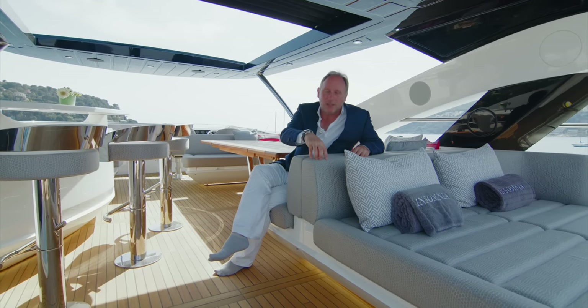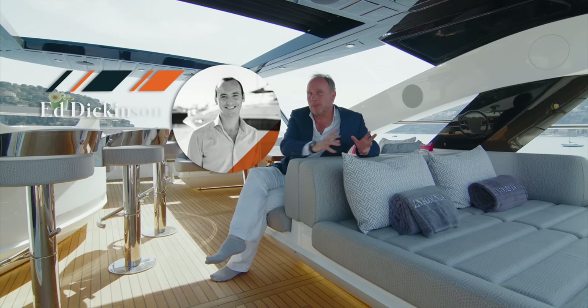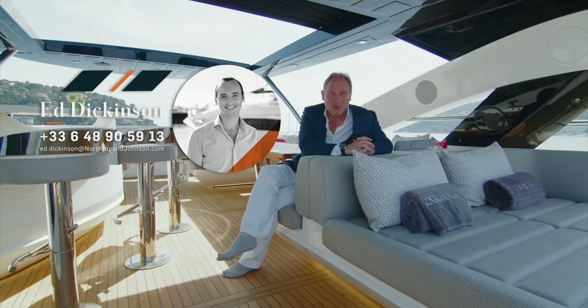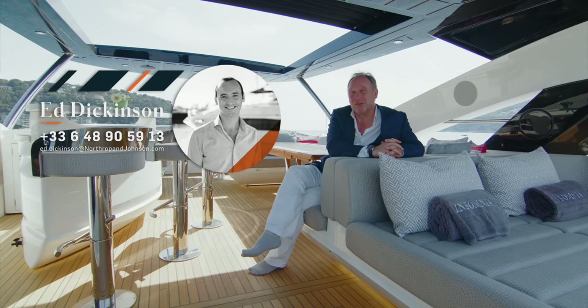If you're interested in more details about the yacht, the right person to talk to is my colleague and friend Ed Dickinson, whose contact details will appear on screen now.